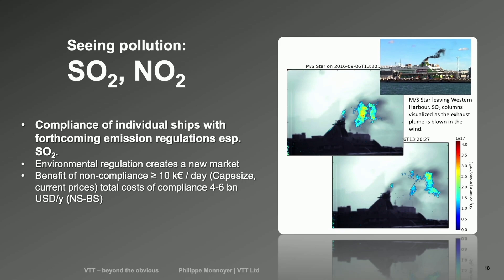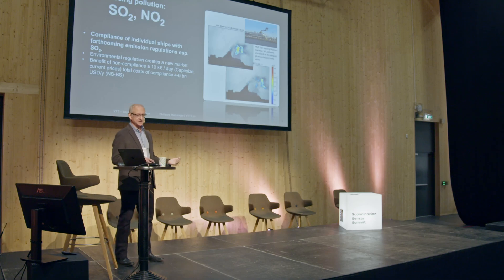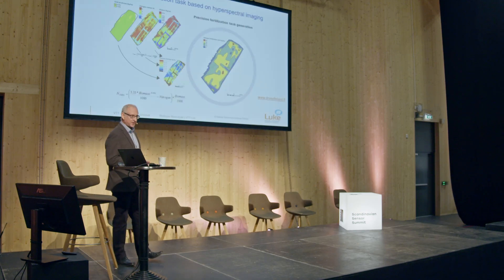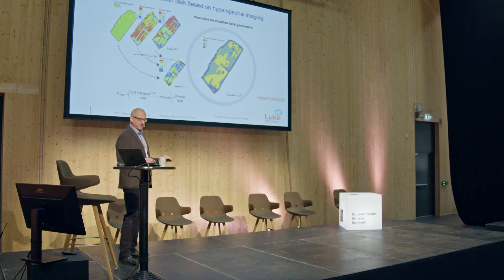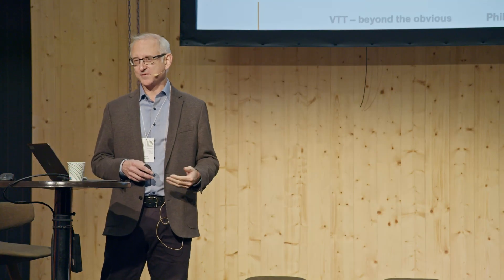We can see pollution directly — that's sulfur dioxide on top of a ship in Helsinki. You can basically quantify how much is there, and it's linked to fuel compliance, which is a big business. You can also measure real biomass for agriculture — not a guesstimation, but real biomass — or invasive species, seed germination, or whatever has a spectral signature.